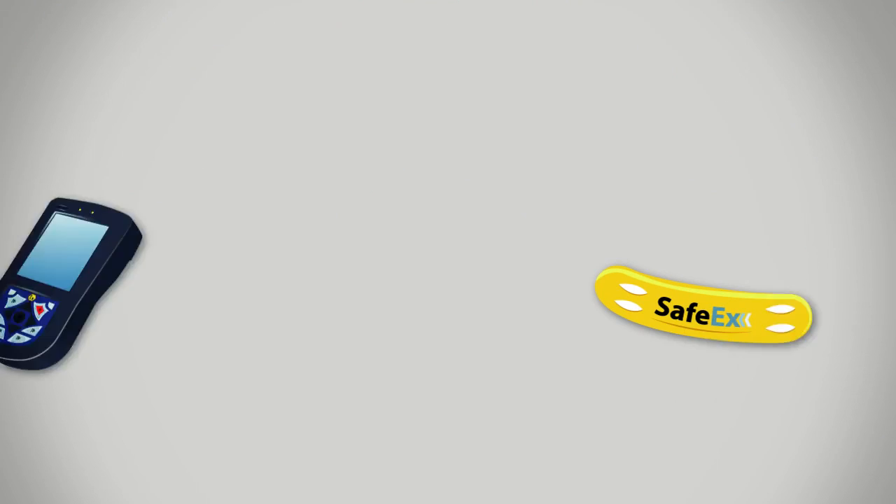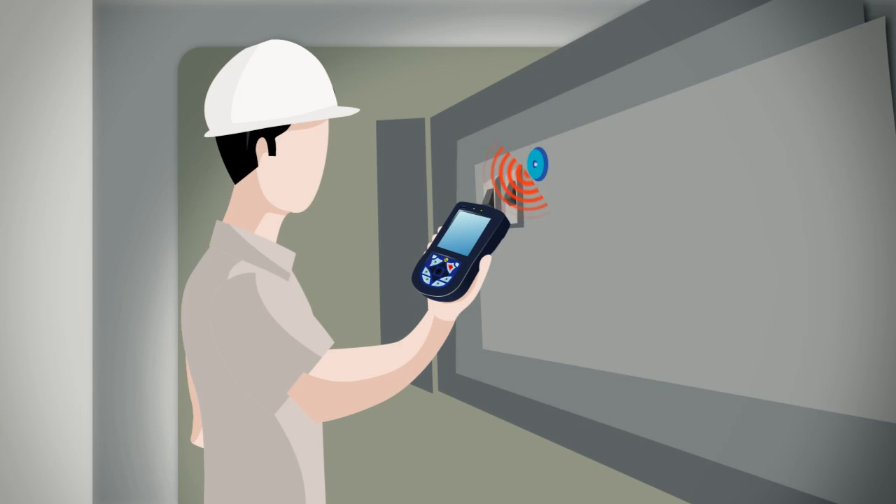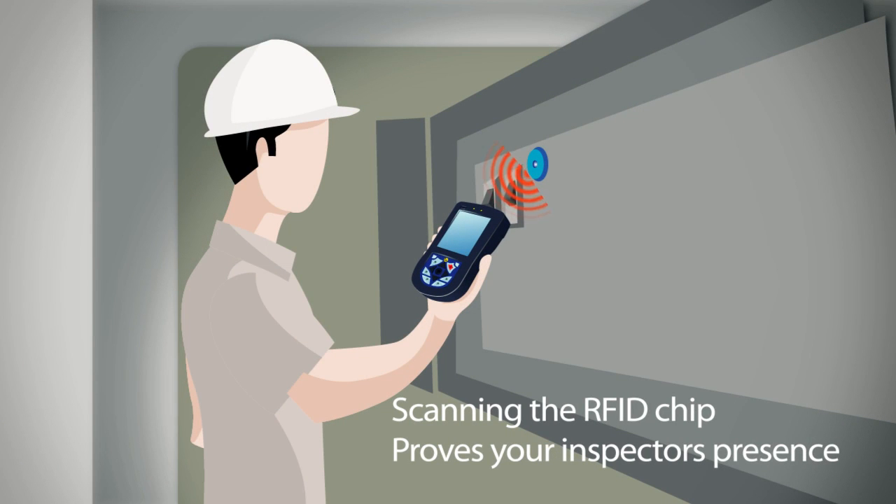Let me show you how. Safex is a system based on PDAs and RFID technology, proving by whom, when, and where inspection and maintenance routines were completed.